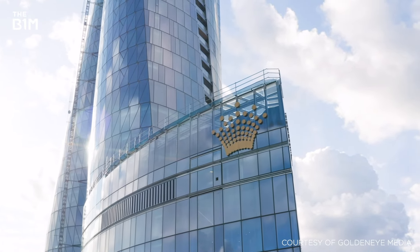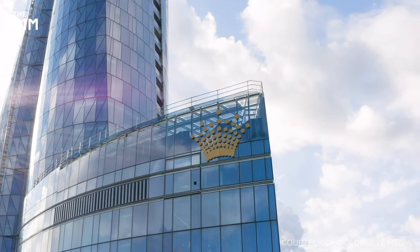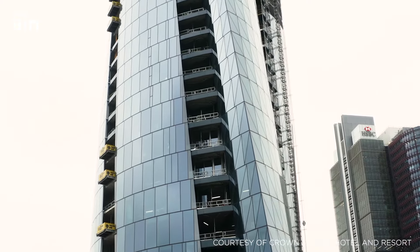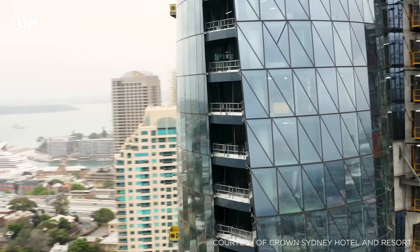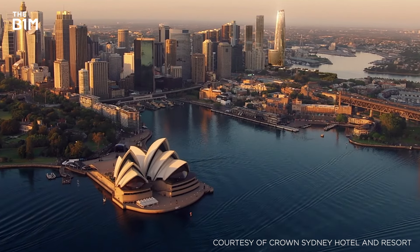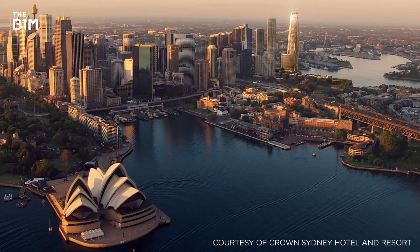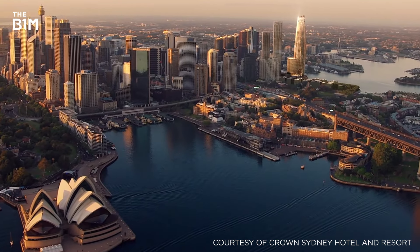While many of us may not realise the scale of the challenge that remote working has thrown at the construction sector in 2020, the story of Crown Sydney is testament to the power of digital collaboration and the resilience of those men and women tasked with continuing to build our world. This video and the Crown Sydney skyscraper were made possible by Bluebeam. Learn more at the link below, and if you enjoyed this video and would like to get more from the definitive video channel for construction, subscribe to The B1M.